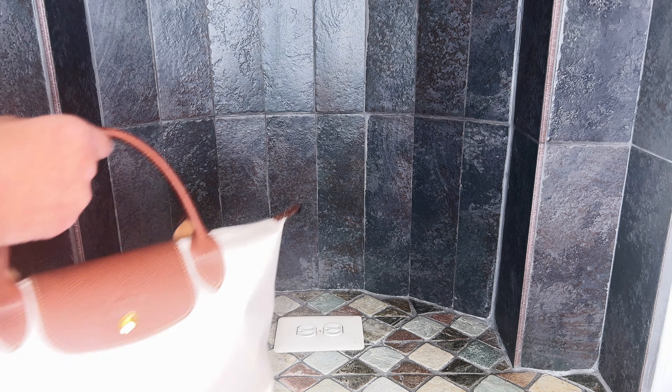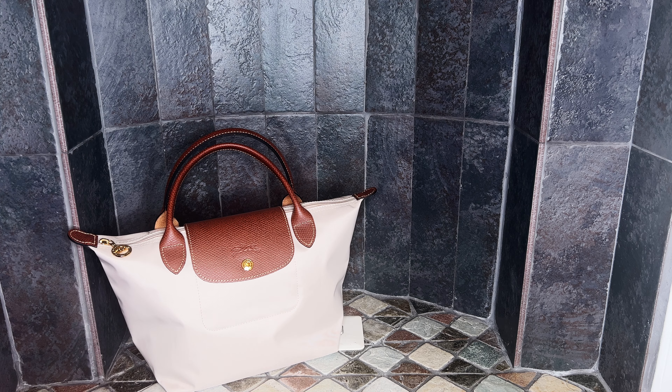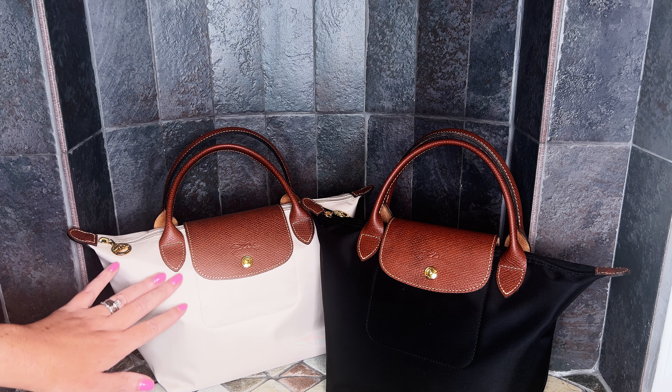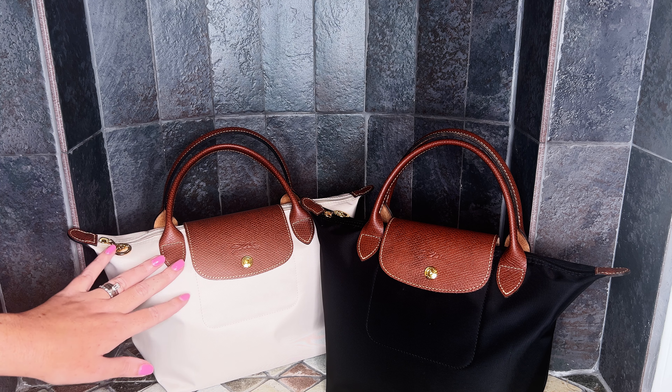Next I have the top handle in the size small, in the color paper — the perfect spring and summer bag, it looks so clean and crisp. I loved it so much I went ahead and purchased the black color as well, which is just chic, elegant, and classy. These bags really elevate any casual look, and I picked both of them up from the Longchamp website. They do come folded up, and because they've been folded for so long, they can get some deep set-in creases.